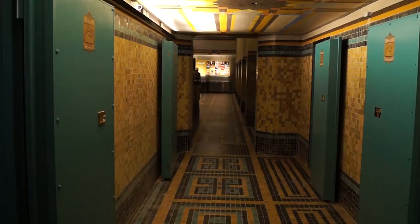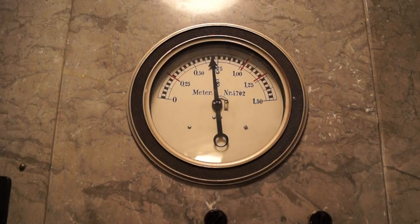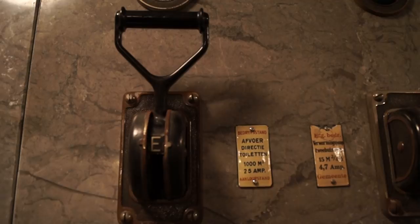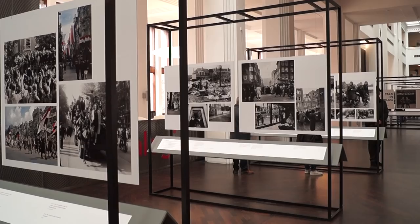In the treasury, there are a number of exhibitions, even in the former safe rooms. The Bazel building had a very advanced heating system — this is the original control panel from the boiler room. Besides the Art Deco architecture, the Stadsarchief is a fascinating visit, as it is the biggest city archive in the world.